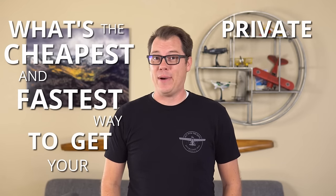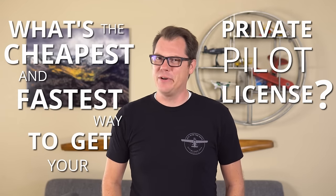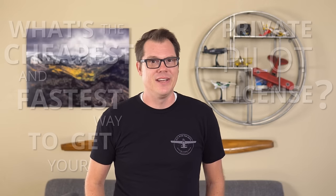What's the cheapest and fastest way to get your private pilot license? Well, that's a loaded question, but let's answer it anyways. A few ways to reduce that price, coming up.